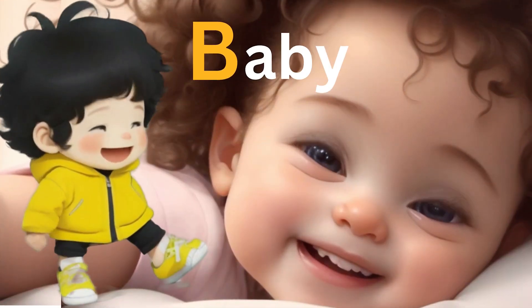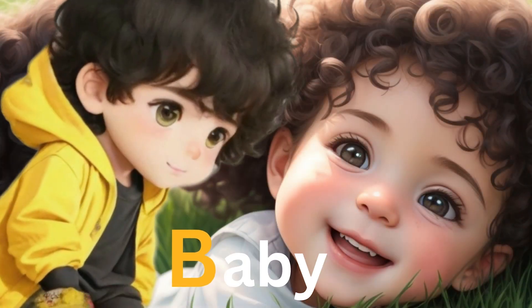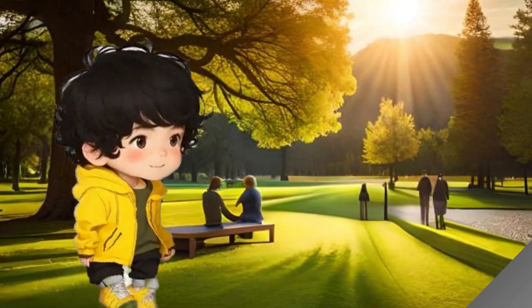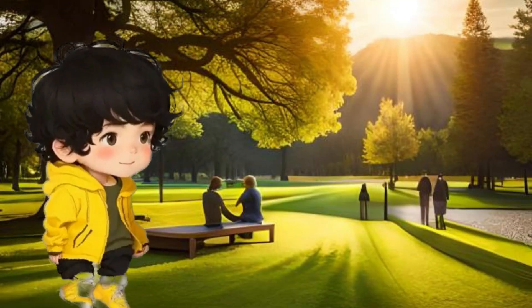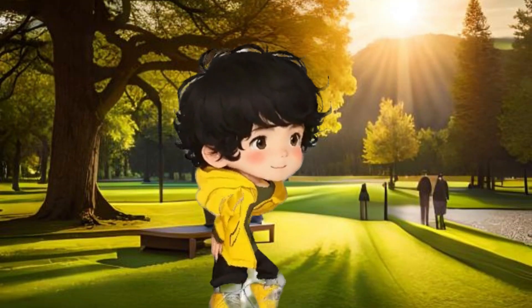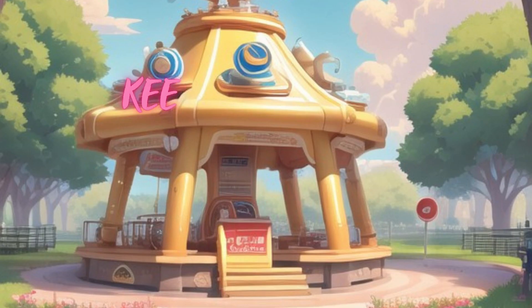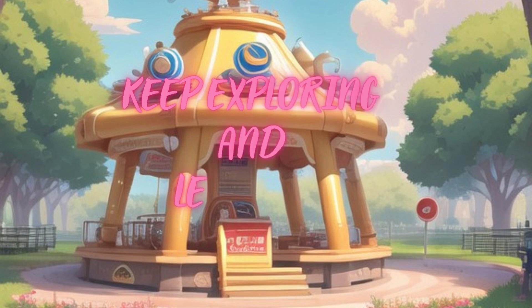Look at that cute baby! Advik is sharing smiles — the tenth B word. Our Alphabet Adventure with Advik has been a blast, exploring B words at the park. Remember, every word has its own magic. Let curiosity be your guide on this delightful journey of learning.